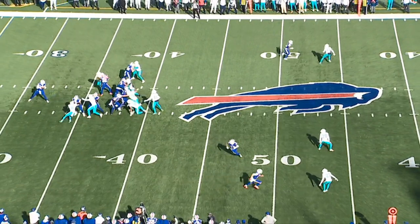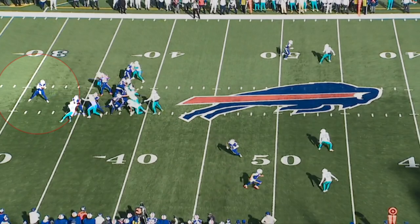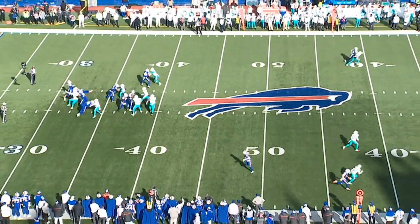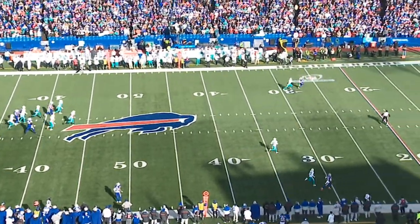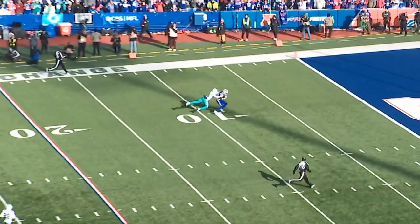Here the Dolphins bring cover zero blitz. Devin Singletary steps up and he's able to get just enough of the blitzing secondary player for the Dolphins. Josh hangs in the pocket and then delivers this ball as Stefon Diggs is running right past Xavier Howard. This ball travels a little over 60 yards in the air and he drops it into a bucket to get Diggs down to the five yard line to set the Bills up for a score.